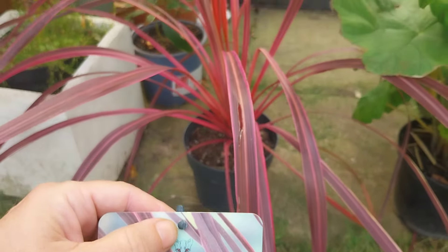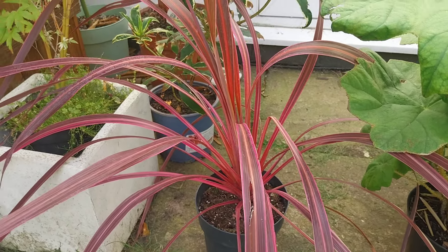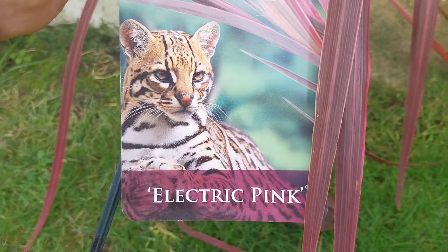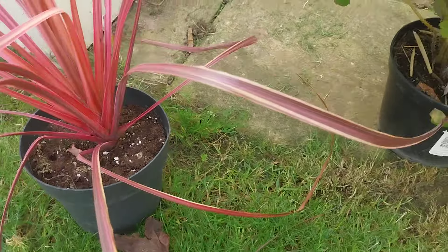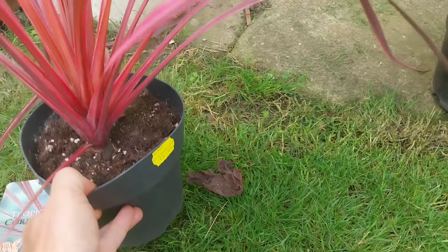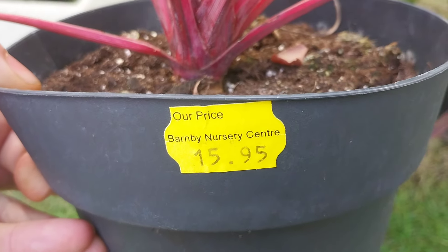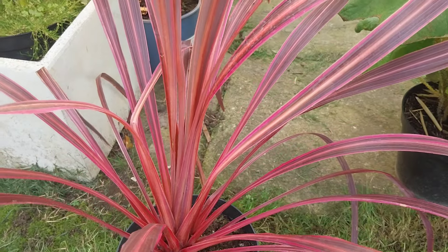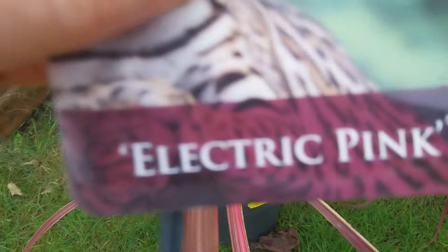I'm a bit of a sucker for cordylines, especially the electric purply ones. I'm going to do a separate video on these because several look very similar but have different names. This one is called Electric Pink, from Barnaby nursery, at £15.95 — a fairly big plant, so I think that's a standard sort of price, but it did stand out against the other cordylines they had for its nice colour.